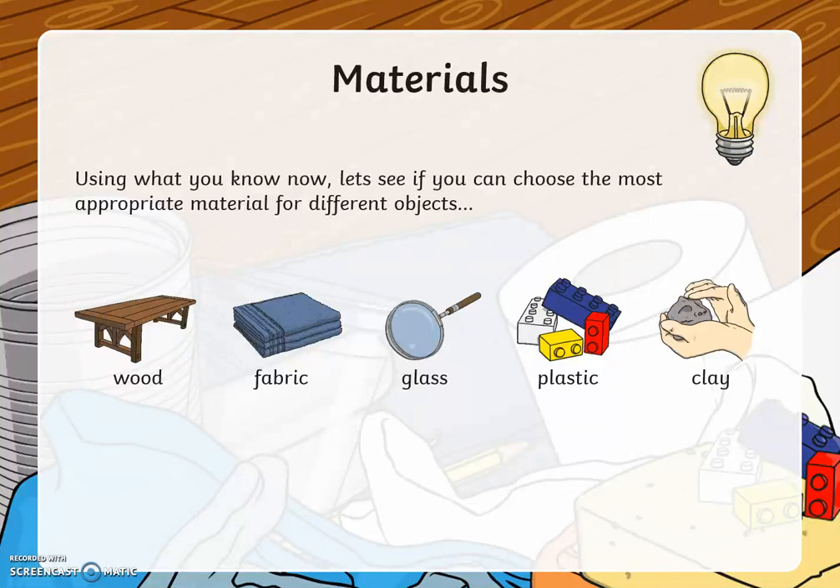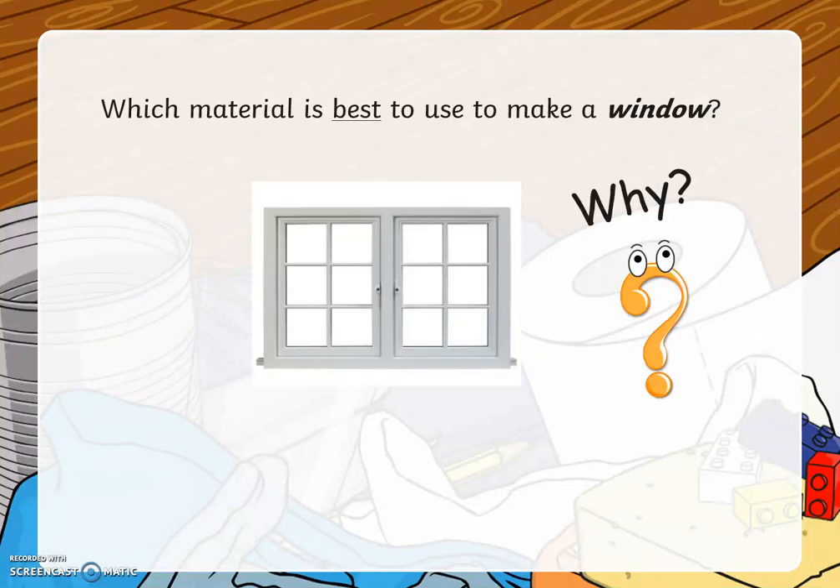Using what you know now, let's see if you can choose the most appropriate material for different objects. Now we'll see if you've been listening. Which material is best to use to make a window? And why?